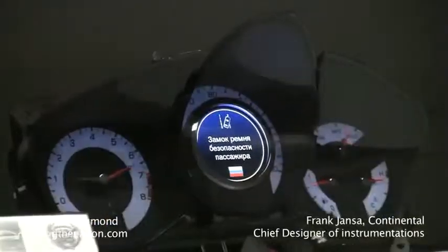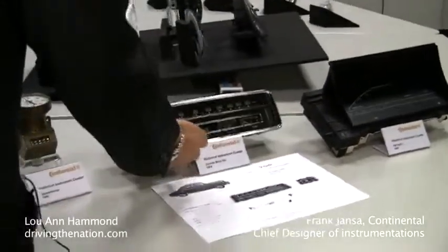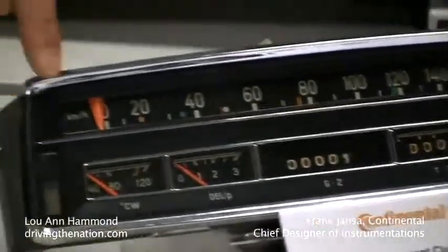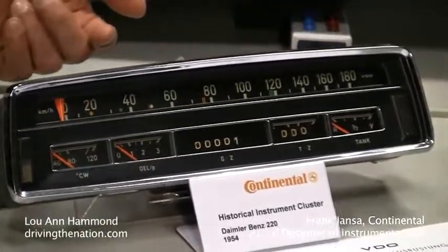Here you can see some designs already with some electrical indication for fuel and temperature, but a mechanical speedometer whereby the pointer is moving in a horizontal direction. There is a belt which is driven — also still mechanical.